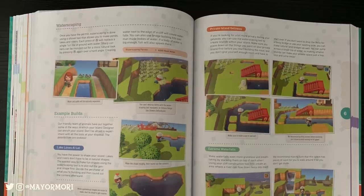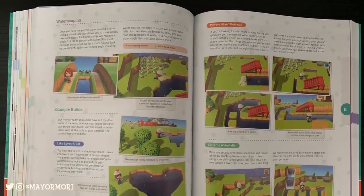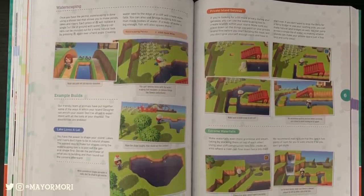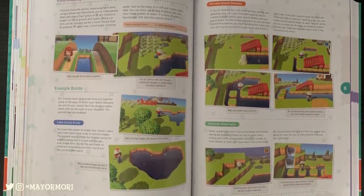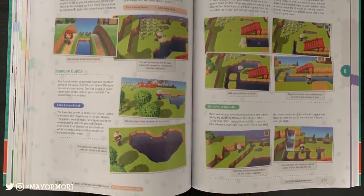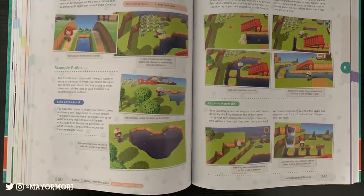Just like in the game, the last chapter covers terraforming and the different functions of landscaping. It goes over everything you need to know along with some techniques for using the landscaping tools, and as you can see it shows off a whole bunch of examples, which will help you if — like me — you're not very creative.